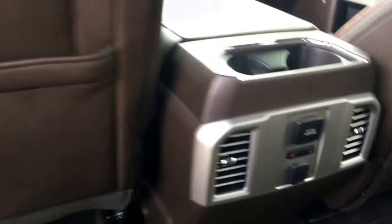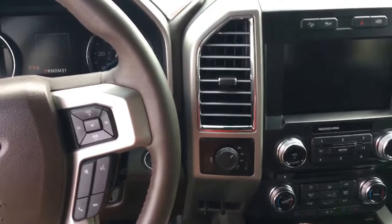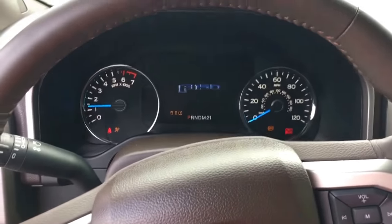Heated seats back here with rear AC. Look at that sunroof. Alright, let's crank this baby up. Smooth.